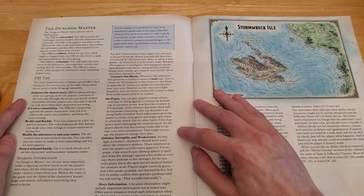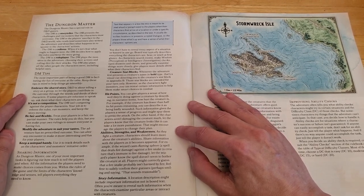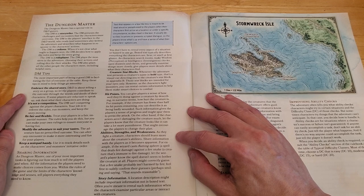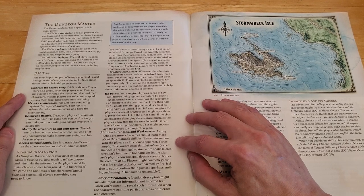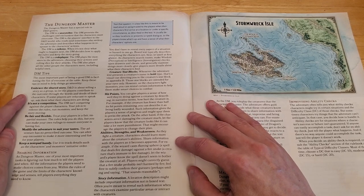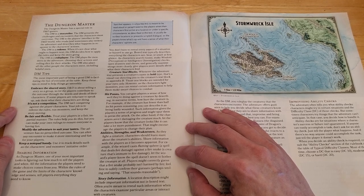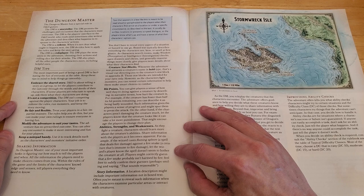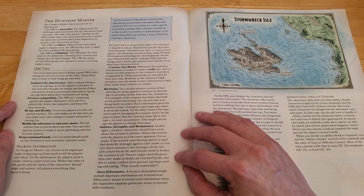Such information gives the players a sense of progress and might spur them to press the attack. On the other hand, if the characters aren't damaging the creature much, let the players know that the creature looks like it can take a lot more punishment — that might encourage them to change their plan. As they fight a creature, characters should learn more about its abilities. For example, if the wizard casts Flaming Sphere against a fire snake, a creature immune to fire damage, let the player know the spell doesn't seem to bother the creature at all. Feel free to subtly confirm player guesses, perhaps smiling and saying, 'that sounds reasonable.'